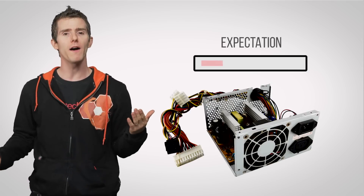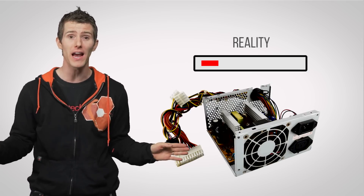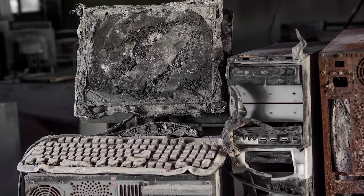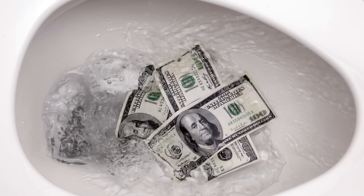Way too often these are made with cheap, unreliable components that can't even deliver the amount of power advertised without failing, sparking, or even exploding. If that happens, not only will you be out whatever you spent on the PSU, it could also damage whatever you have plugged into it, meaning hundreds of dollars down the drain.